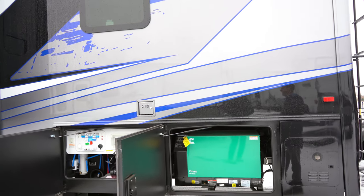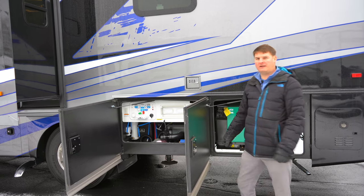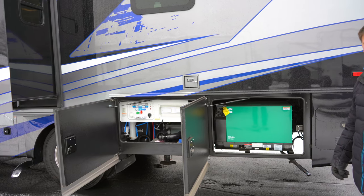Over the years the chassis changed quite a bit. One of the biggest changes they made is it went to more of your standard automotive fill, and it's got one fill with a 100-gallon tank, so that's huge.